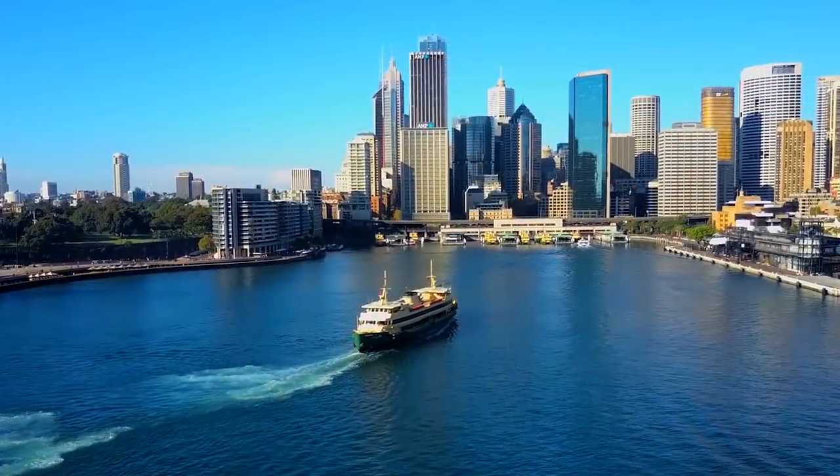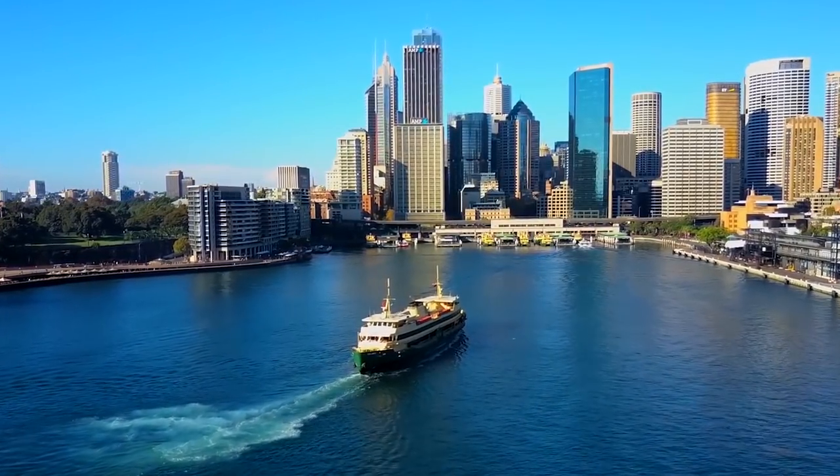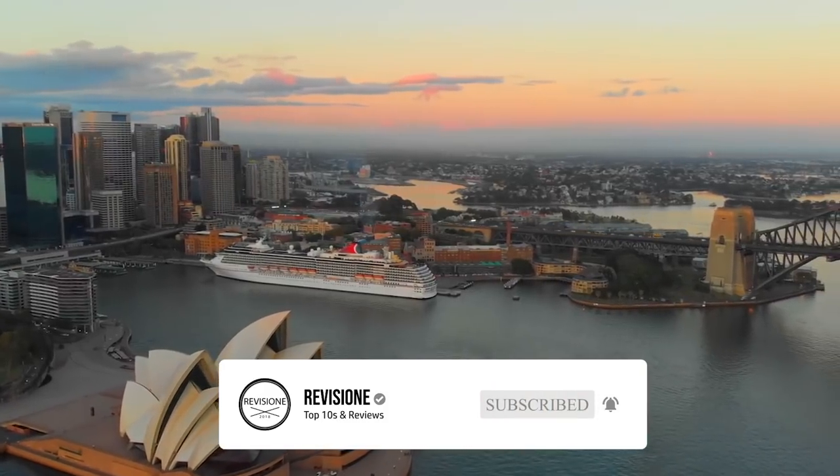So that sums up our top 10 things to do in Sydney. We hope you enjoyed. If you did, please leave a like, and if you're new here, feel free to subscribe. Until next video, have a great day.